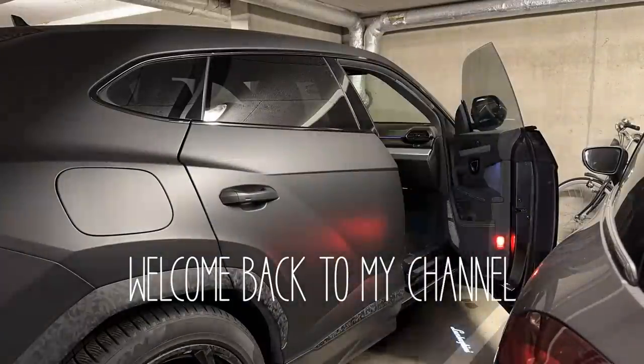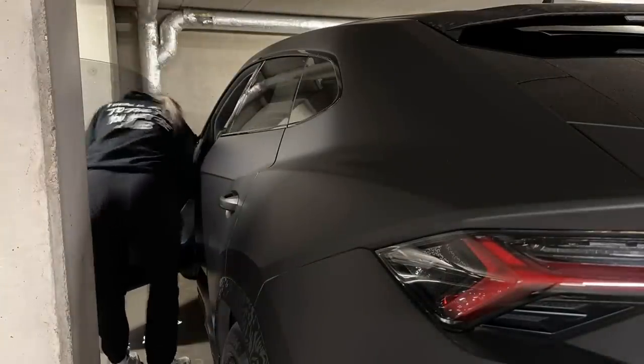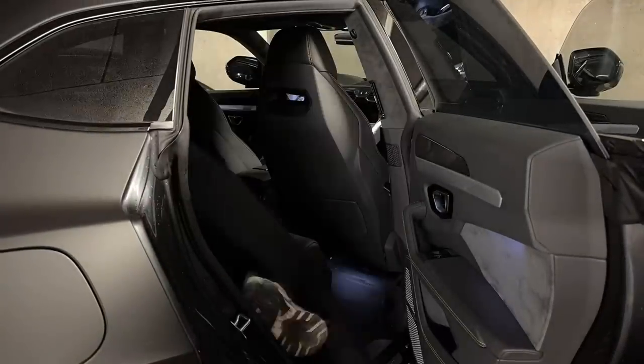Hi guys, thanks for watching this video. I hope you have an amazing day today. In this video I will show you what I eat in a day.